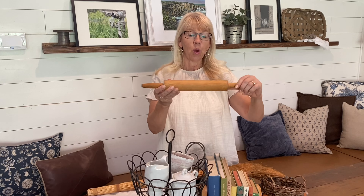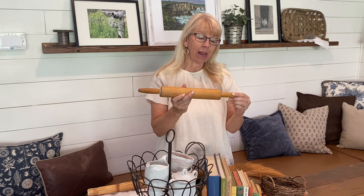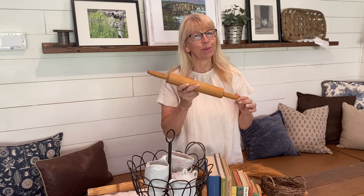One thing I grabbed at kind of a thrift boutique was this vintage rolling pin, and it was a bit more expensive — $4.95. But still, at under $5, it was a great deal.